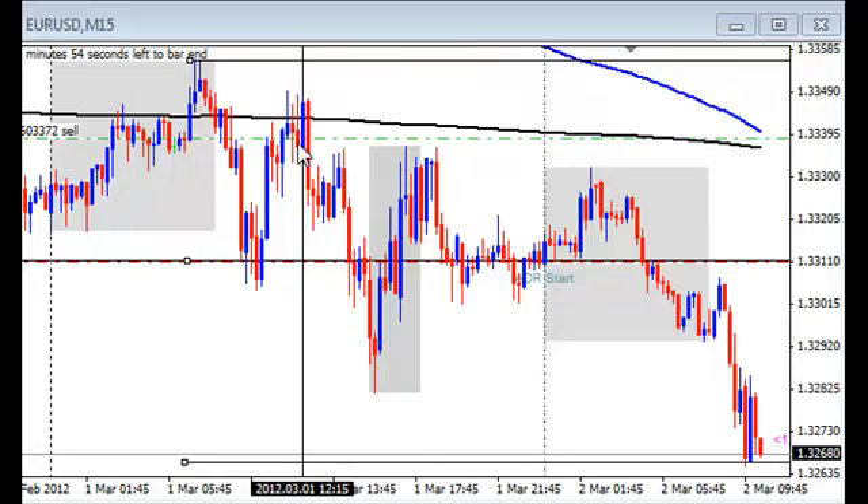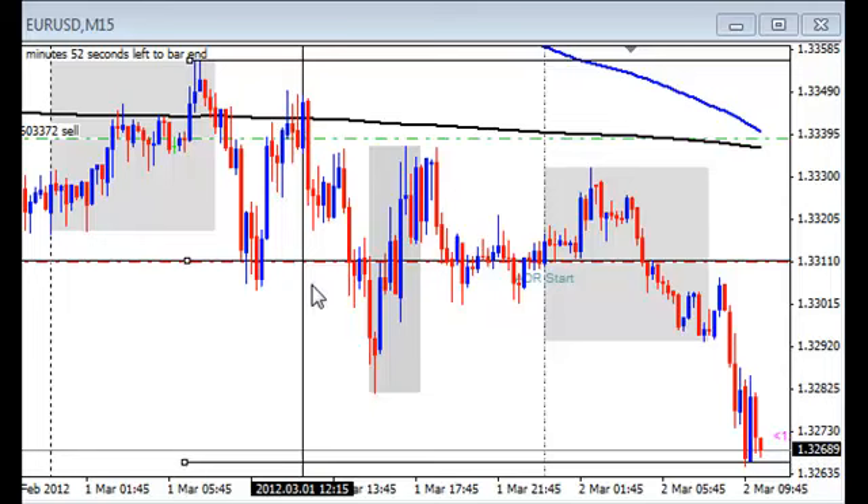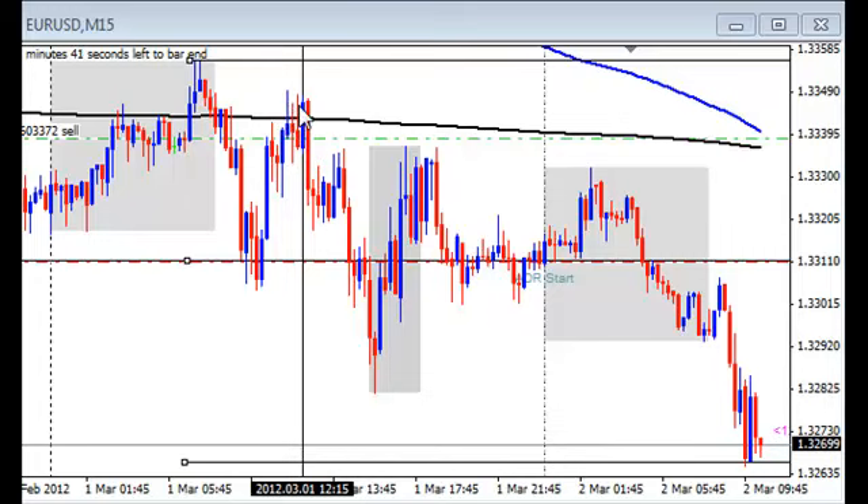Unfortunately, we didn't quite catch it during class — it was about 15 minutes after class that I took this trade. But right as class was ending, the market was showing the two pins to the high formation, showing us that we're taking out stops.